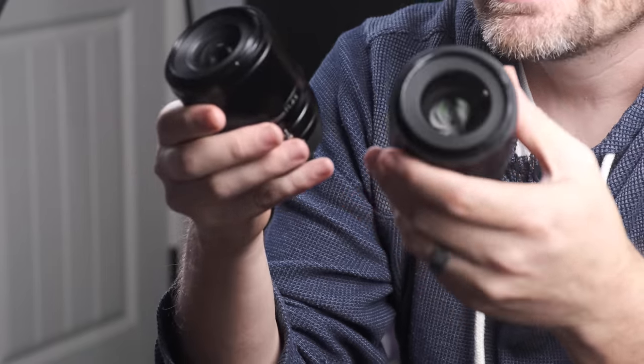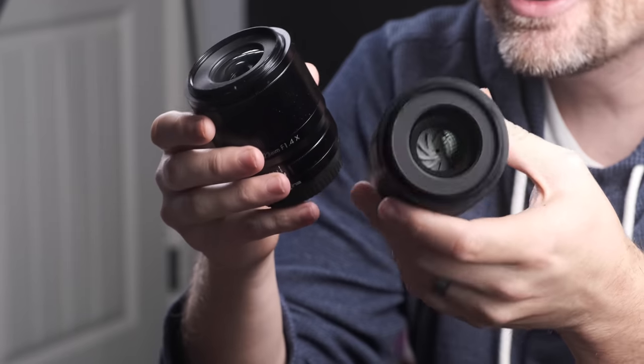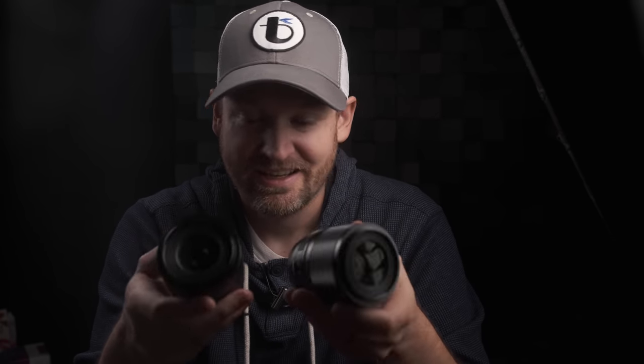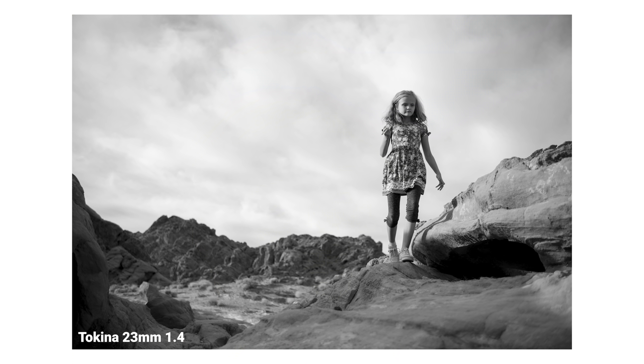I even prefer the 33mm 1.4 offering here to the 35mm 1.4 Fuji lens — my opinion is not popular there for a lot of you. But suffice it to say, these are great lenses in my estimation. As far as image quality and optical precision, I don't see drastic differences between these Tokina lenses and the Fuji lenses. In real-world scenarios, they focus sufficiently quickly with my active kids, about on par with what I've come to expect with native Fuji lenses.